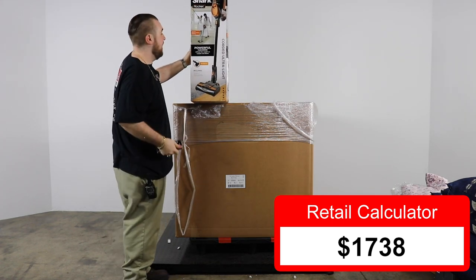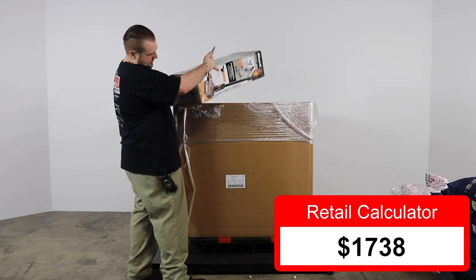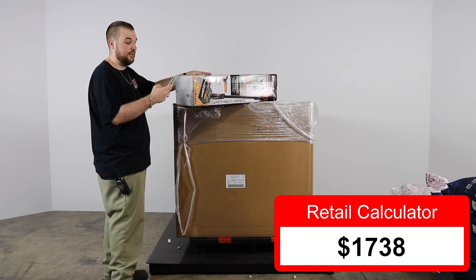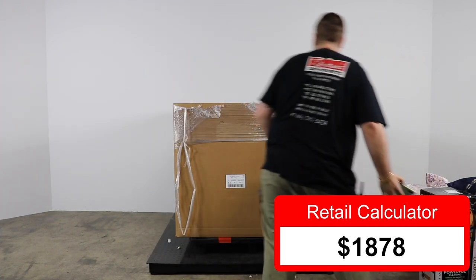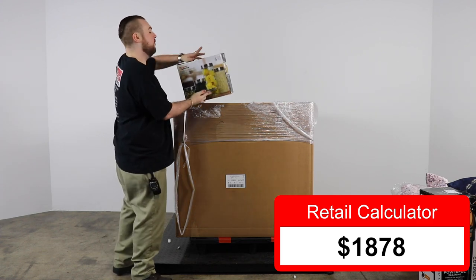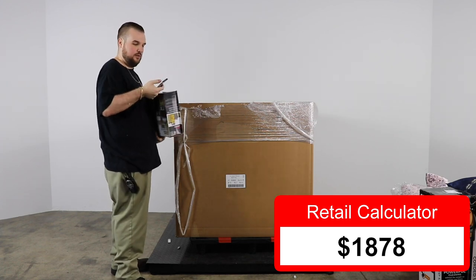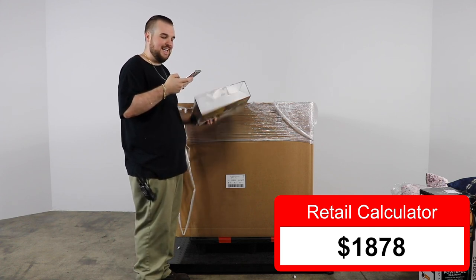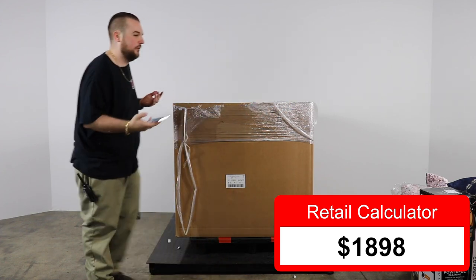Next we have a Shark Rocket Vacuum — powerful clean. It retails for $199.99 but is on sale right now for $139.99, so $140 for the vacuum. Next, a Home Basics glass canister set — doesn't sound like any are broken. $19.99, so $20 bucks. I feel like anything under $200 is nothing now, after finding all those pillows.